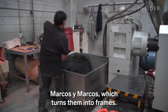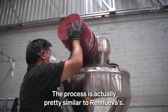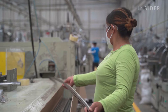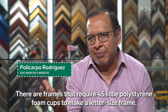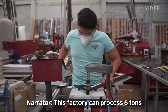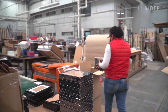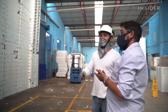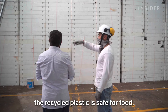Renueva sells these pellets to companies like Marcos y Marcos, which turns them into frames. The process is similar to Renueva's — you heat the pellets, mold them, then assemble and decorate the frames. This factory can process six tons of raw material per day and has recycled some of its own old frames. Different companies use Renueva's pellets to make heels for shoes and to make more foam. Renueva is also working on making plates and cutlery, but first needs to ensure the recycled plastic is safe for food.